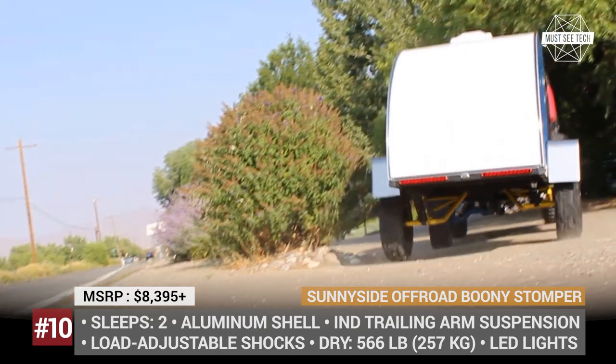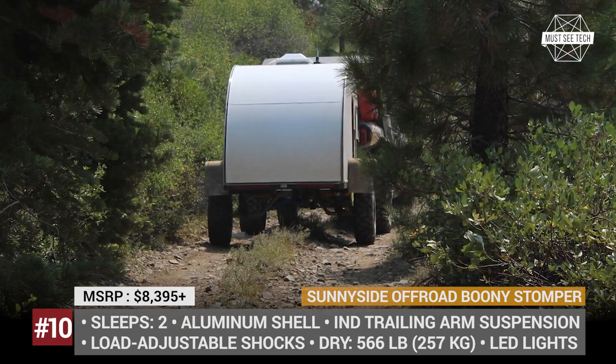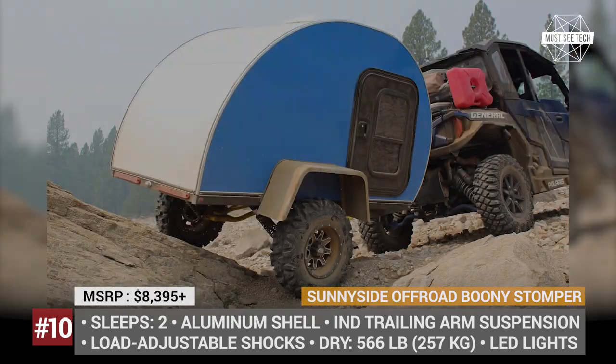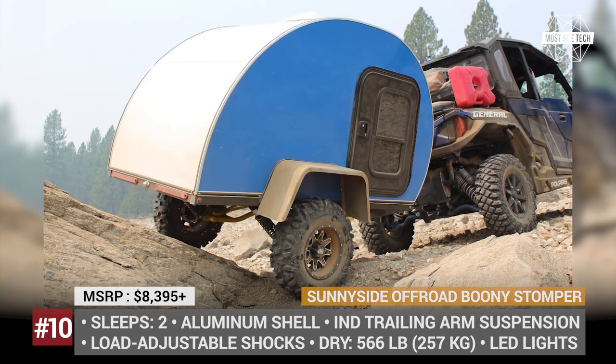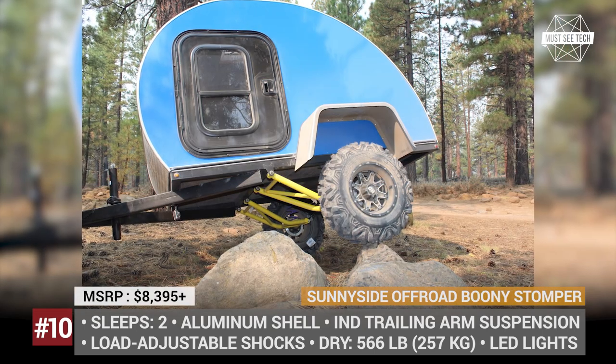The basic interior is a bit modest, with standard carpeted walls, linoleum floors, and several storage cabinets. However, if your vehicle is ready to take on more weight, the company offers a generous list of extra amenities.